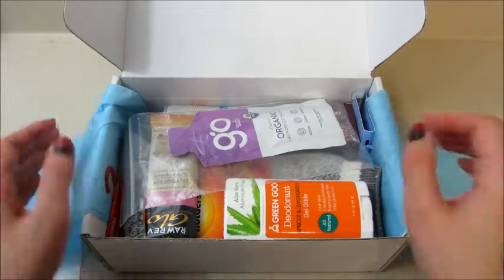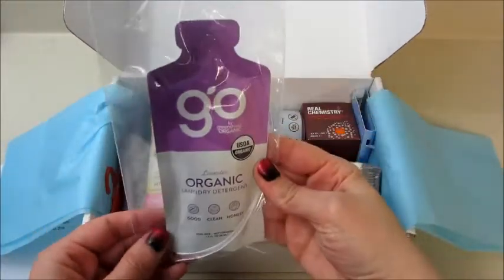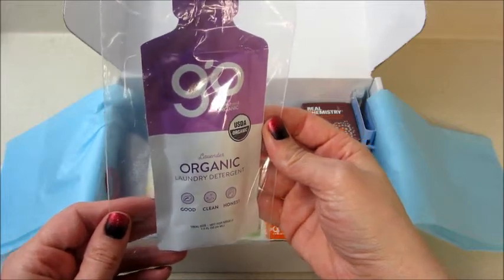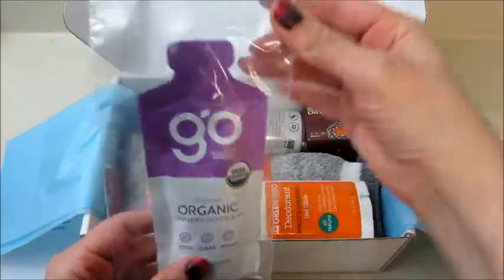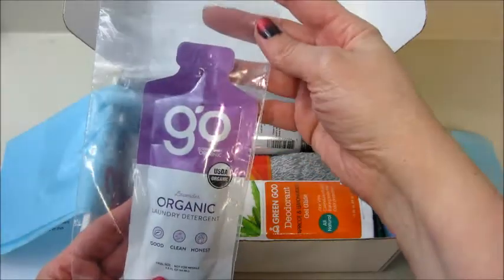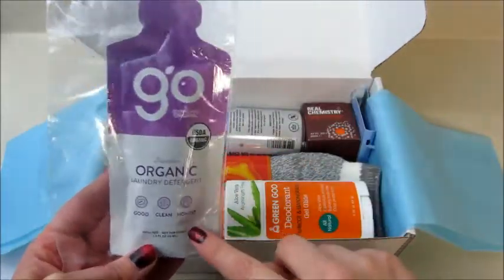So the first item I'm pulling out is organic laundry detergent in lavender scent. I appreciate that they put it in a little baggie — that way if it got punctured it wouldn't leak all over the bag. I'm pretty sure I've gotten this before and I liked it.